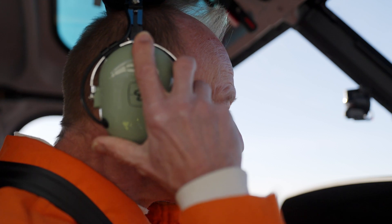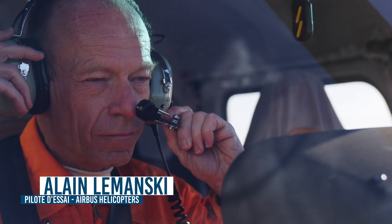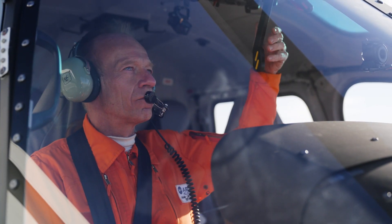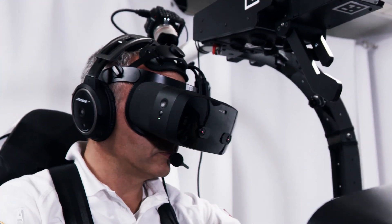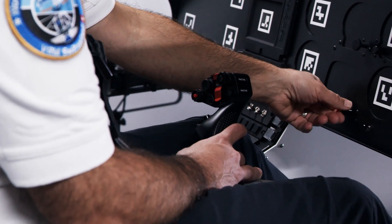We confirm in several test sessions that VRM Switzerland device enables a realistic, affordable and safe training. It offers an immersive and risk-free experience to our customers. It really gives the feeling of real flight conditions, thanks to motion and amazing cockpit layout.